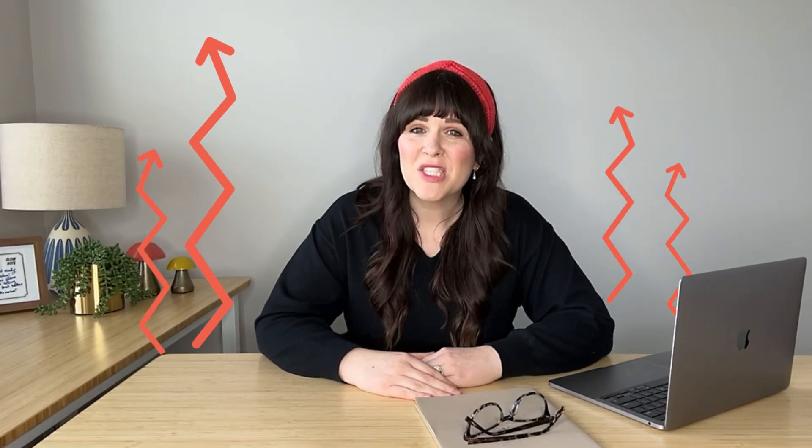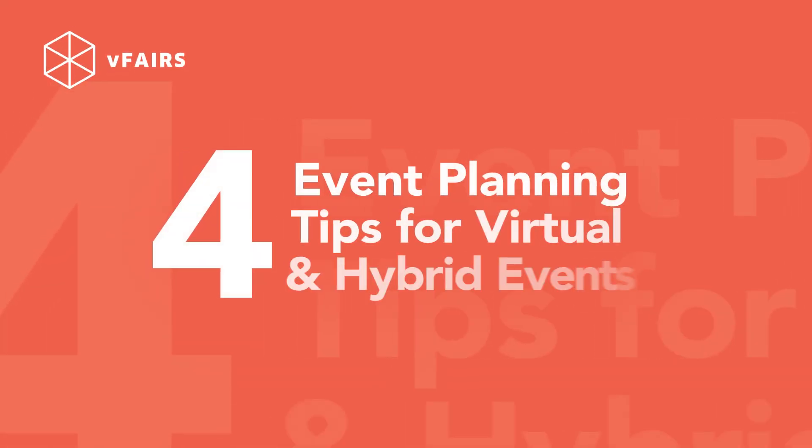With the rise of digital technology, it's more important than ever to know how to plan an event that will engage and excite your audience, whether you're in person or online. I'm Candice and I'll be sharing with you some tips to host and create a successful virtual and hybrid event.